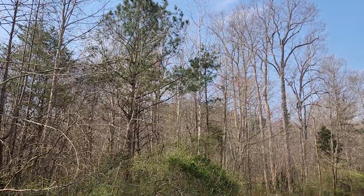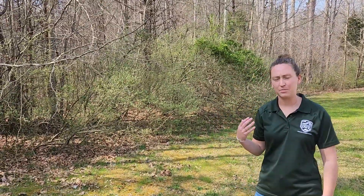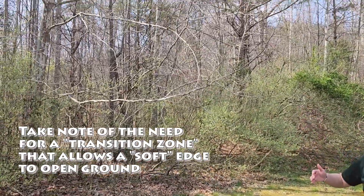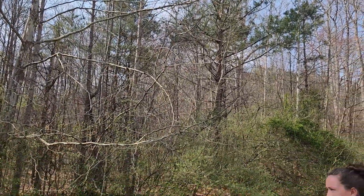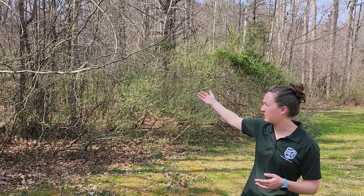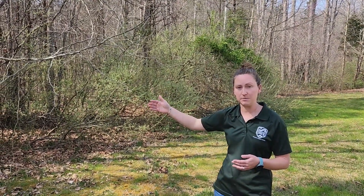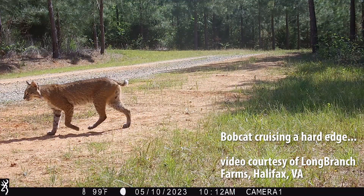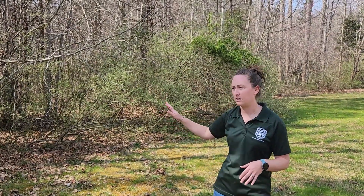Behind me is a good example of what we would call soft edge. We have a transition zone between a mature hardwood stand and this open field with grasses. There's a hedgerow acting as soft edge, so as wildlife move from the forest to the field they have this transitional zone where they can pause and forage. It also provides necessary cover from predator species as they move into a more open, vulnerable landscape.